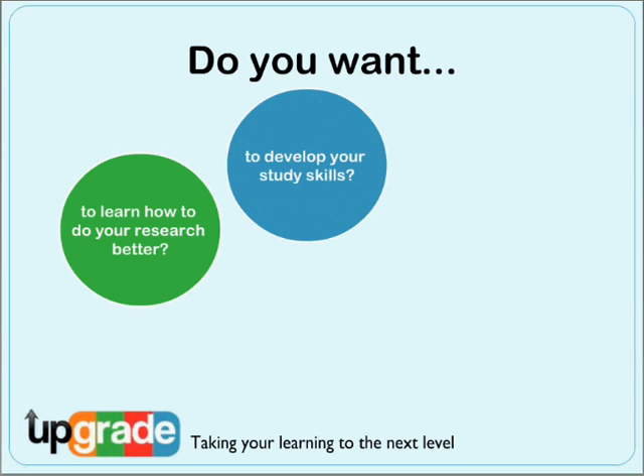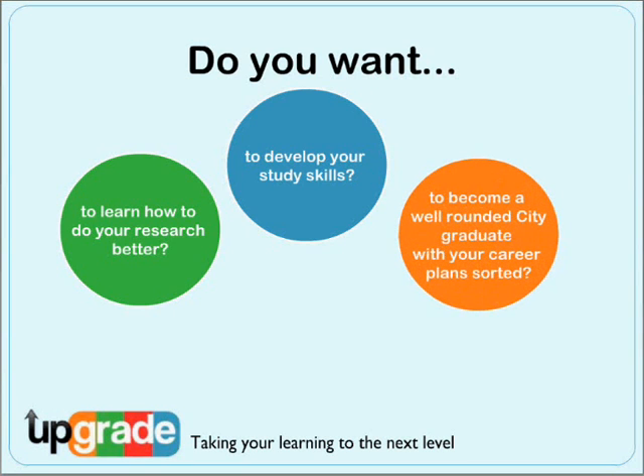Or perhaps you'd like to develop your study skills so you can take better notes, write better assignments and find tips on exam revision? Or maybe you're thinking further ahead and want to develop skills in order to get the best job possible on graduation. Or perhaps it's just as simple as wanting to do the best you can whilst you're here.